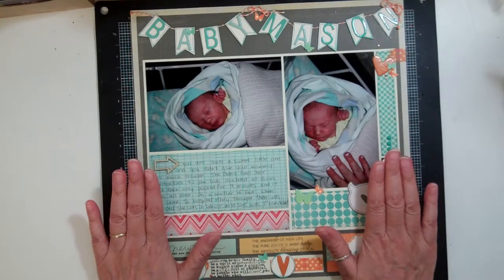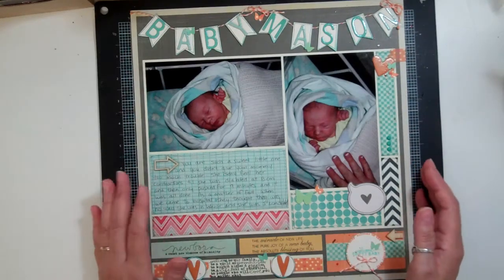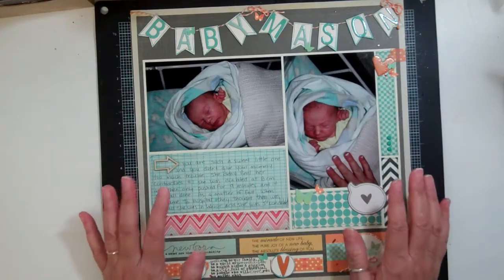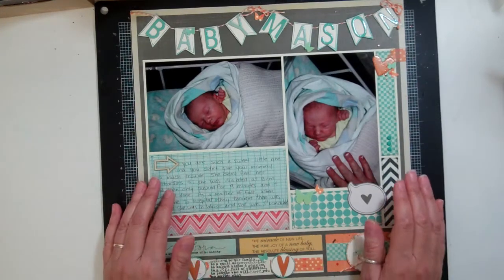This is why this page is so special to me. If you'd like to see a process video on this page, I have process videos on YouTube under NicoleJones911 and it's using Studio Calico kits.